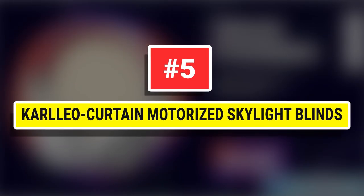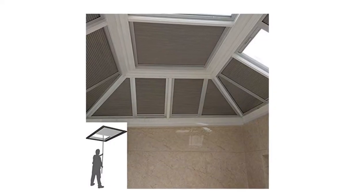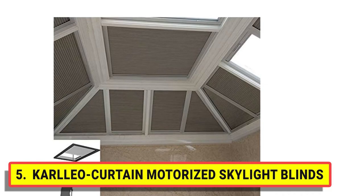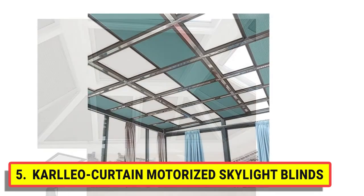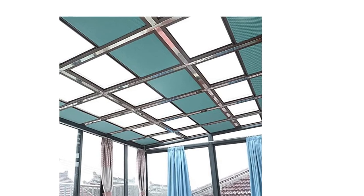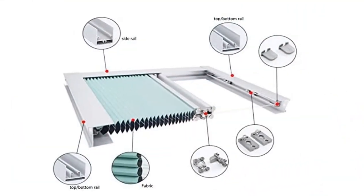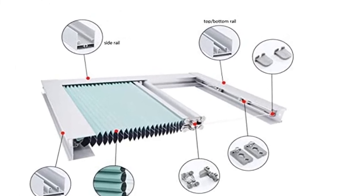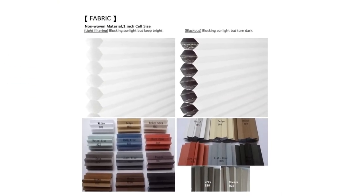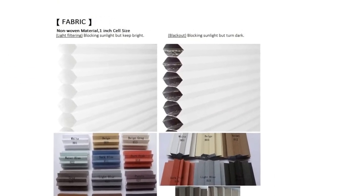Number 5: Carlio Curtain Motorized Skylight Blinds. High-quality fabric with SGS certification — 100% polyester. Effectively regulate the brightness of your room by adjusting the fabric open or closed with a pole or motorized remote control. Perfect for living room, dining room, office, meeting room, cafe, hotel, study room, library, and more. Clean with damp cloth only.